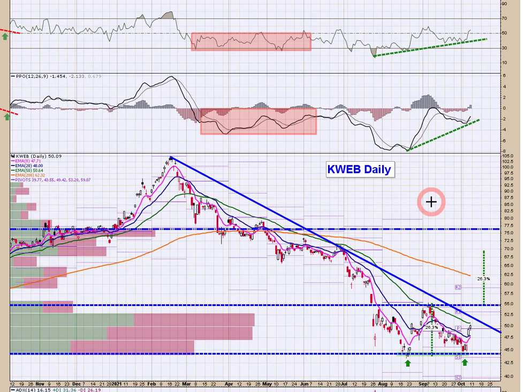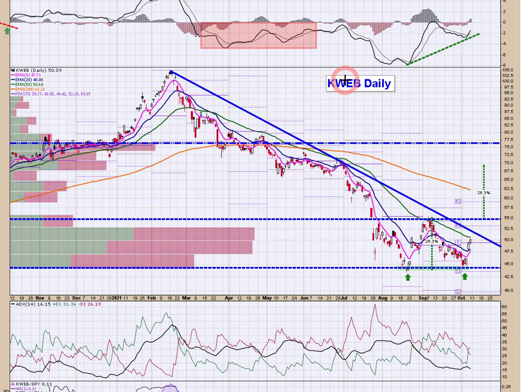I'll give you one I like to the long side, and that is KWeb — the China Internet ETF: BABA, JD, Baidu, there's a bunch of names in there. We had a double bottom low with bullish divergence and now price is emerging. We've got a declining 50 and a downtrend line, but I think China is on the rebound. If price can break above $55, that would trigger this double bottom structure and your measured move is $15 higher up at $70. So I like KWeb here. You're welcome to drill down into BABA, Baidu, JD, and individual names as well.